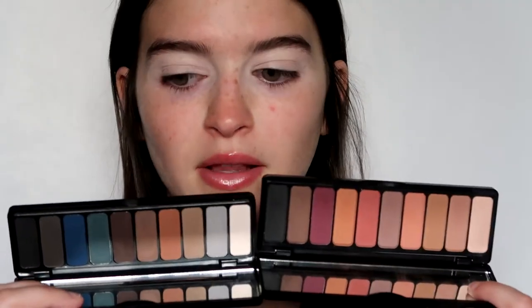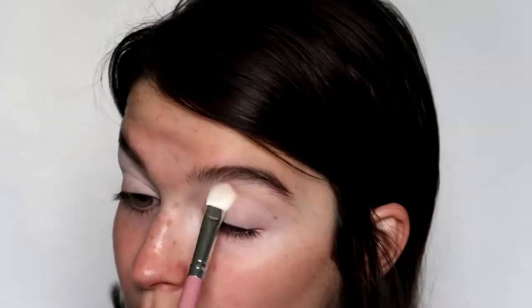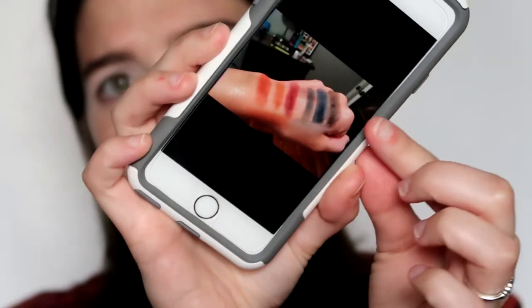I already prepped my lids with my Asante super smooth concealer as usual. Today I'm going to be using the Elf Mad for Matte palettes — Holy Smokes and Summer Breeze. I'm going to start by setting the lids with this white shade and this cream shade. Look how much lighter this one is. I'm just setting the crease and the brow bone because I feel like these shades are probably going to need a little help.